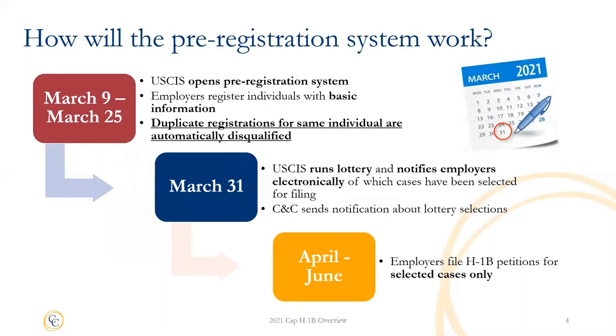How does the lottery pre-registration system work? The process will be the same as it was last year. The government will open the pre-registration system from March 9th to March 25th. During this time, your employer will be able to register any individuals they plan to sponsor for a cap H-1B. Importantly, any duplicate registrations for the same individual will be automatically disqualified — this means your employer will be registering you for the lottery and you should not try to register yourself. Following the registration period, the government will run the lottery and notify employers electronically of cases selected.